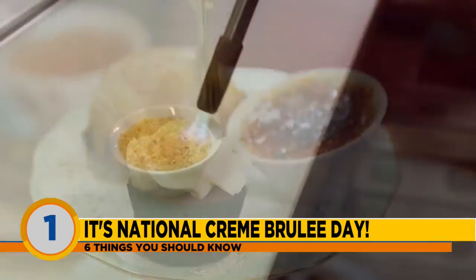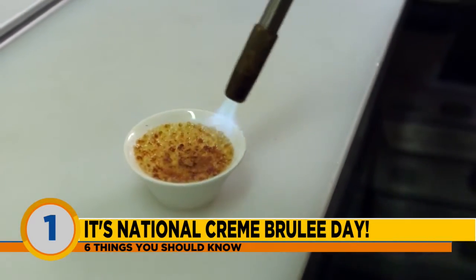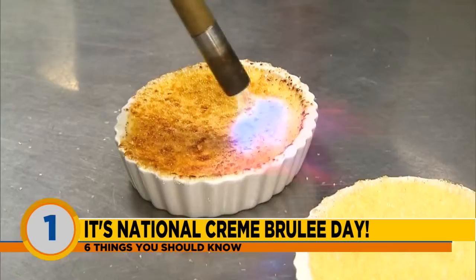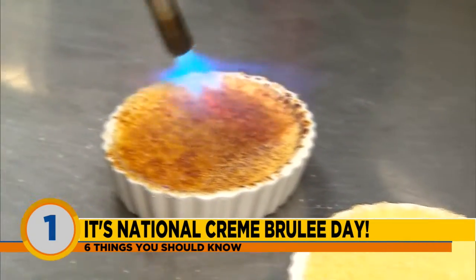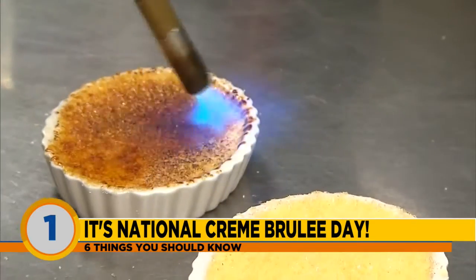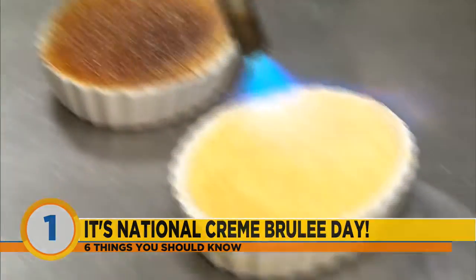Do you like crème brûlée? I think I've only had it once — I couldn't even tell you what it tastes like. Well, if we get to play with fire, I might have it on the show, and maybe have a little flan too. Do you think it's allowed inside? We'll ask for permission and line that up for later this week.